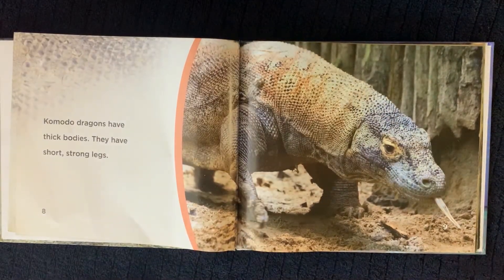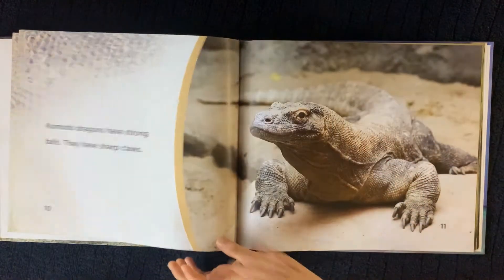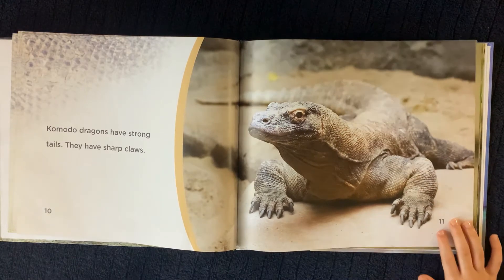Komodo Dragons have thick bodies. They have short, strong legs. Komodo Dragons have strong tails. They have sharp claws.